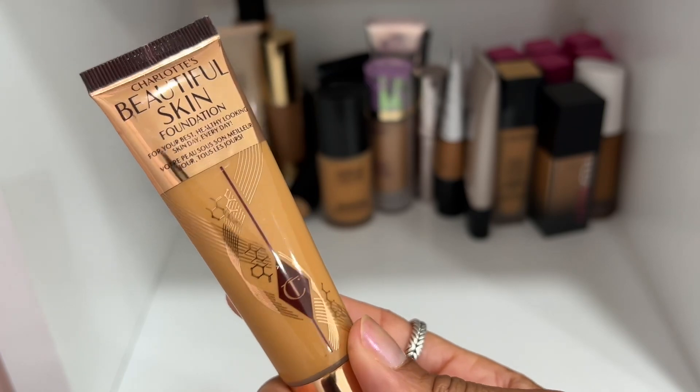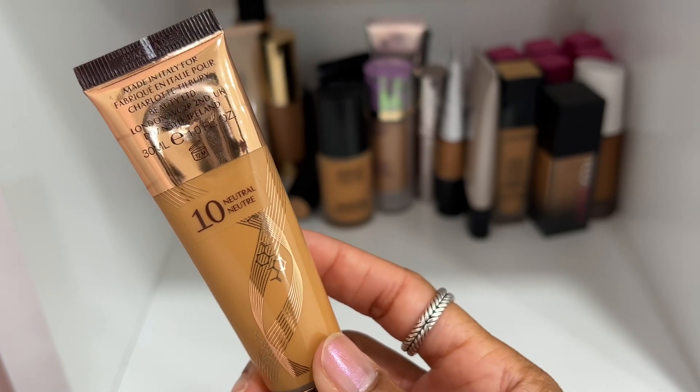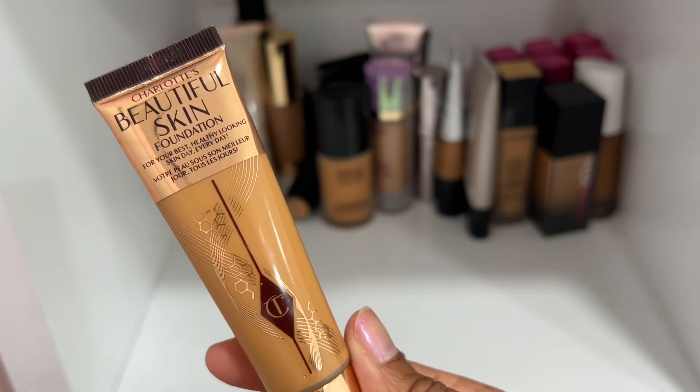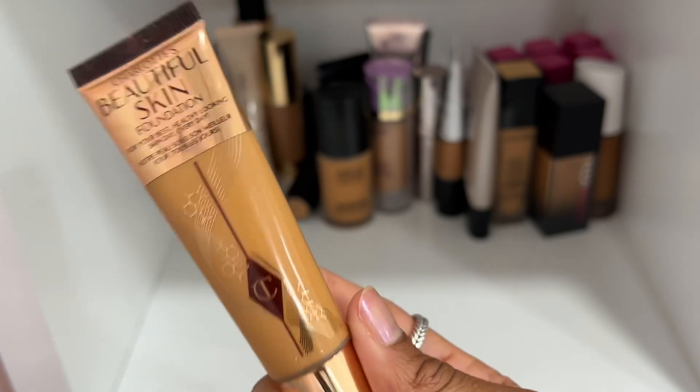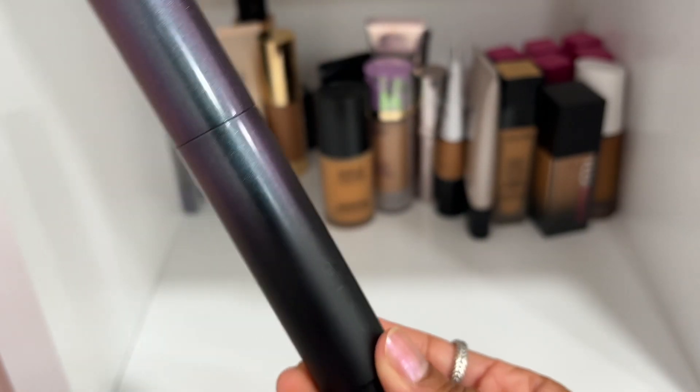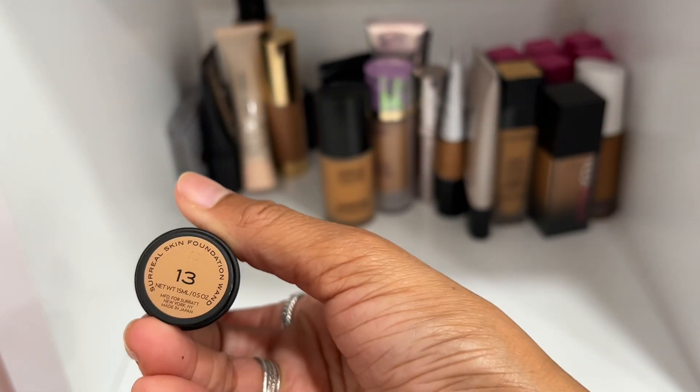Charlotte Tilbury Beautiful Skin Foundation in shade 10N — this is a really nice foundation. It doesn't last as long as I'd like, but it's really pretty, so definitely keeping this one.